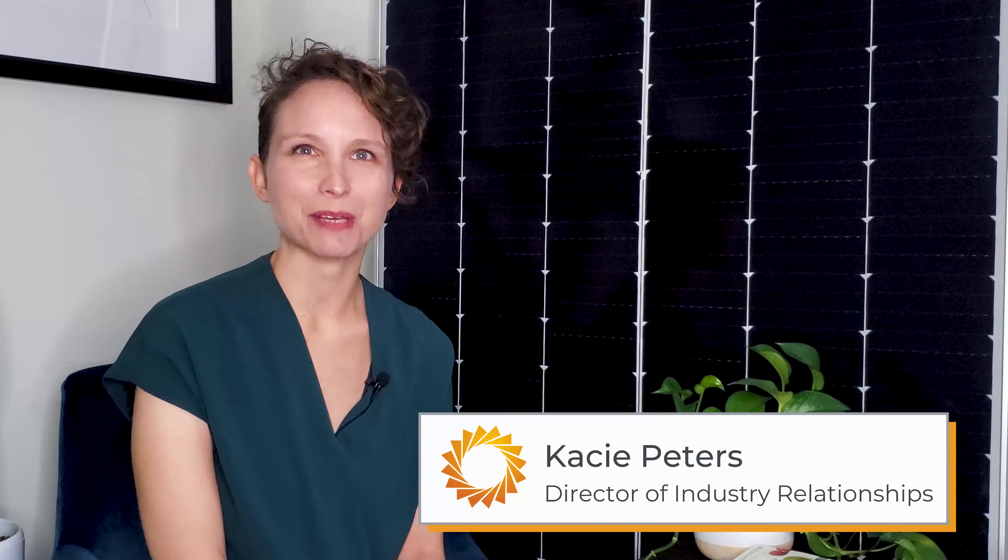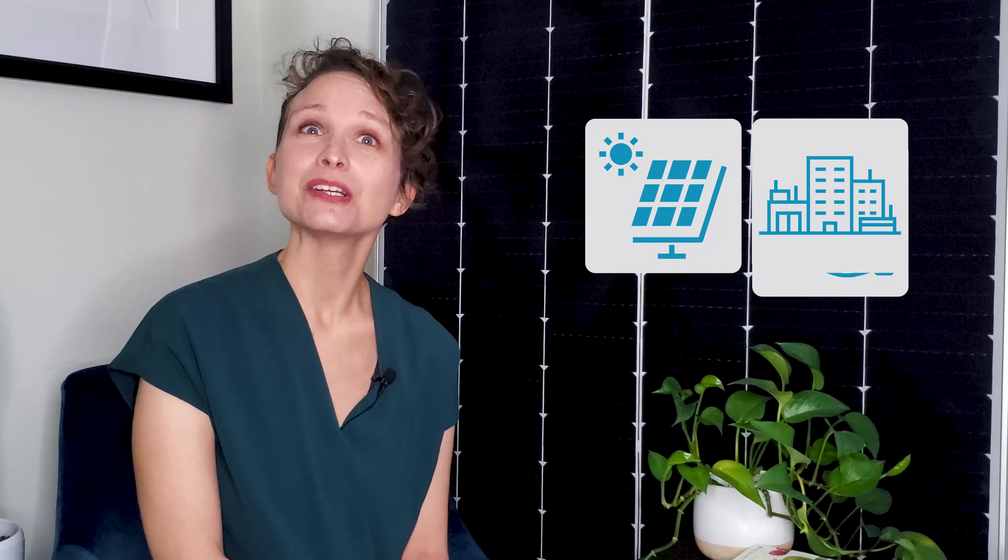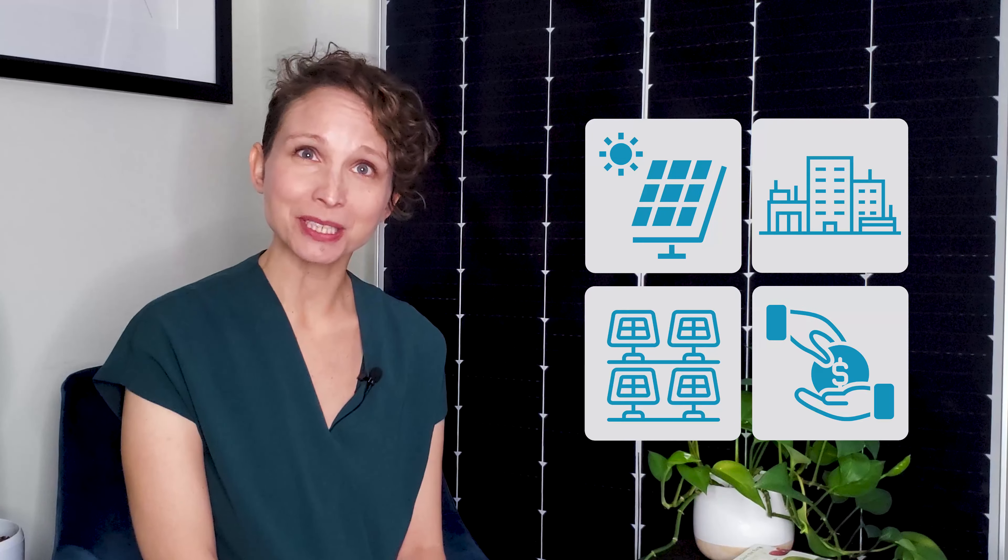Welcome back, everyone. I'm Kasey, and this is Going Solar with Pivot Energy, where we cover all things solar energy, commercial solar, solar financial incentives, and community solar. Now, let's get on to the good stuff: the basics of energy storage, the benefits, and the financial incentives.